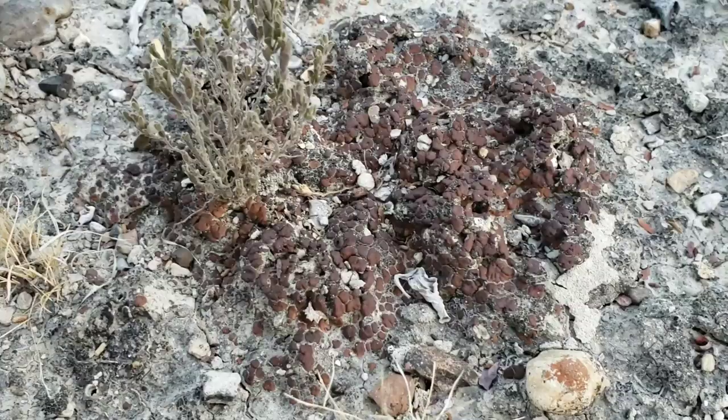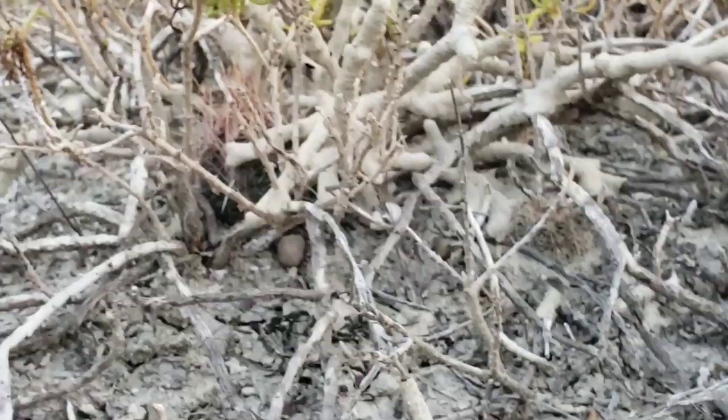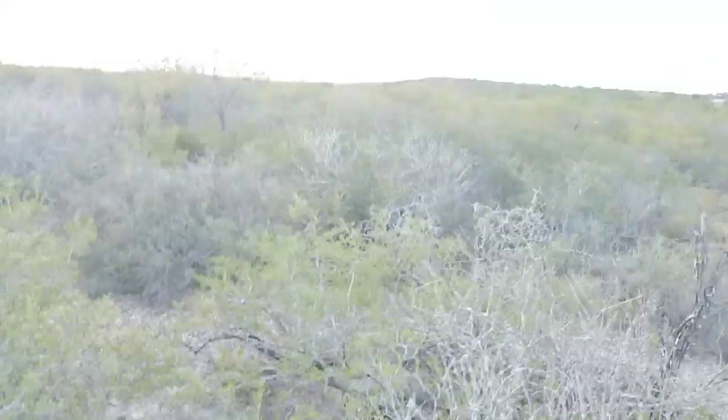This guy didn't make it — just a little skeleton left. And the Varilla looks like shit too. Everything kind of looks like shit here, but that's just summer in a Chihuahuan desert.